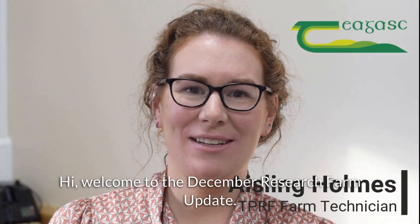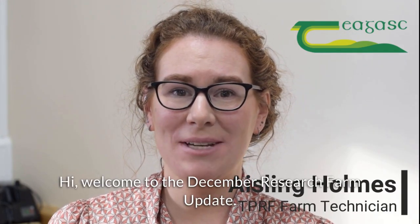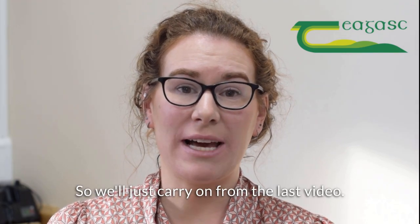Hi and welcome to the December Research Farm update. We'll just carry on from the last video.